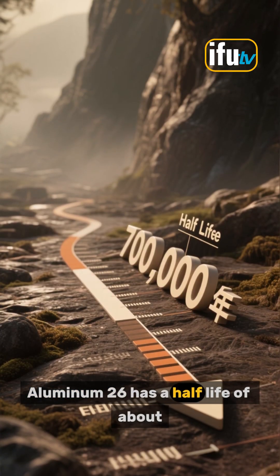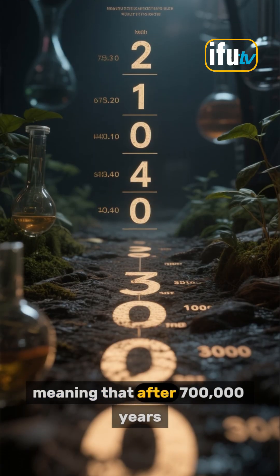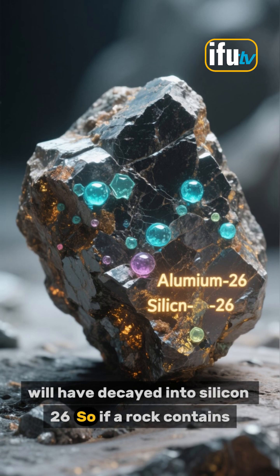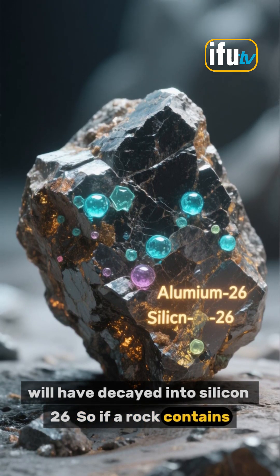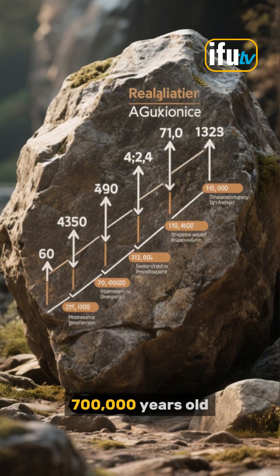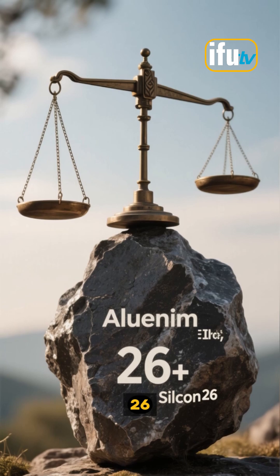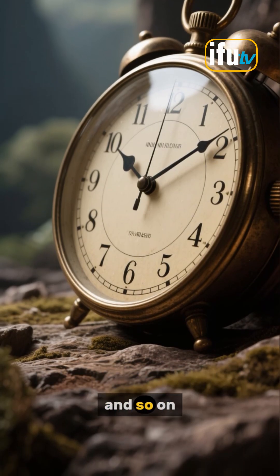Aluminum-26 has a half-life of about 700,000 years, meaning that after 700,000 years, half of the aluminum-26 atoms in a sample will have decayed into silicon-26. So if a rock contains equal amounts of both isotopes, then scientists know that the rock is about 700,000 years old. If there's twice as much aluminum-26 as silicon-26, then the rock is about 1.4 million years old. And so on.